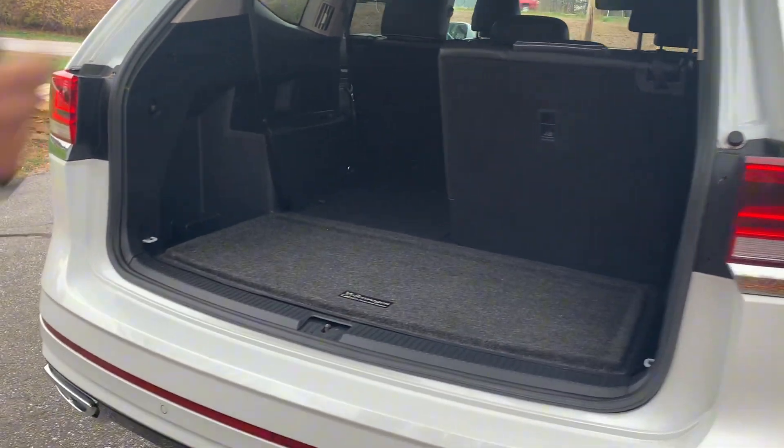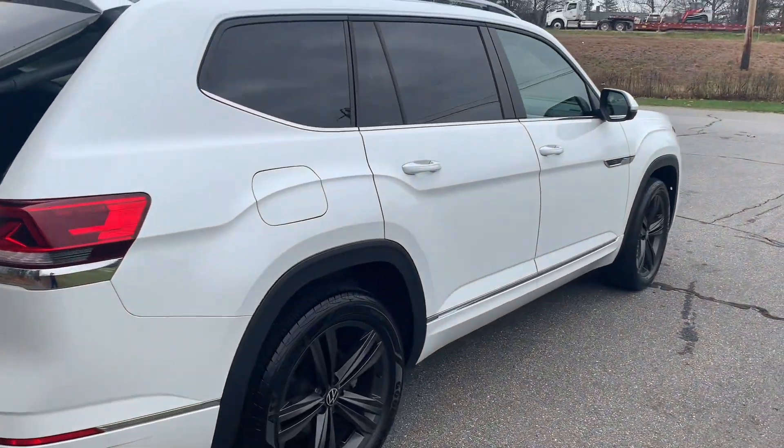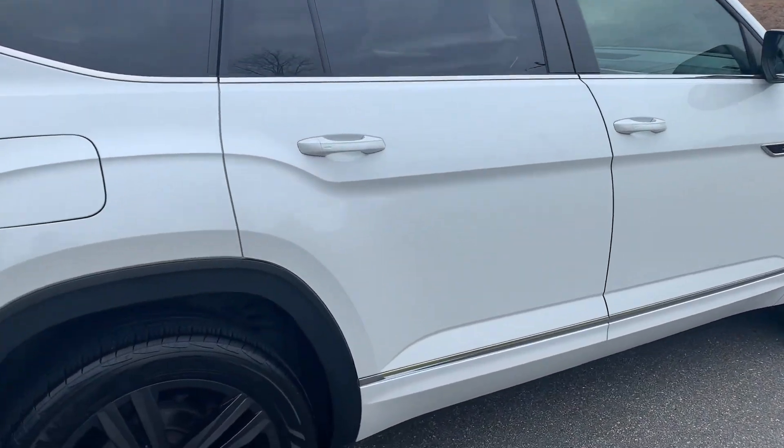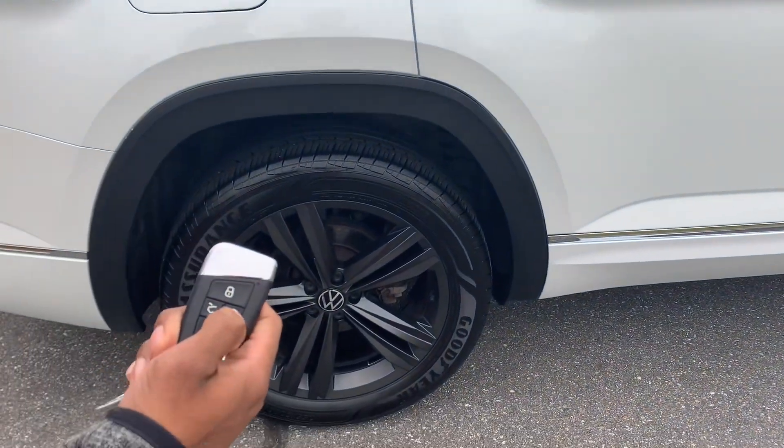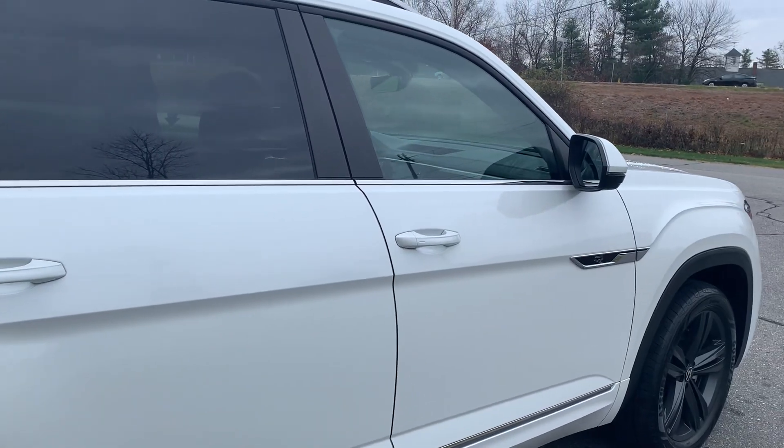Use the key or push this button right here to close the tailgate. Once that closes, I'll show you the remote starter. Lock the doors, hold this button, double click it, and the remote starter will go off. There you have it.